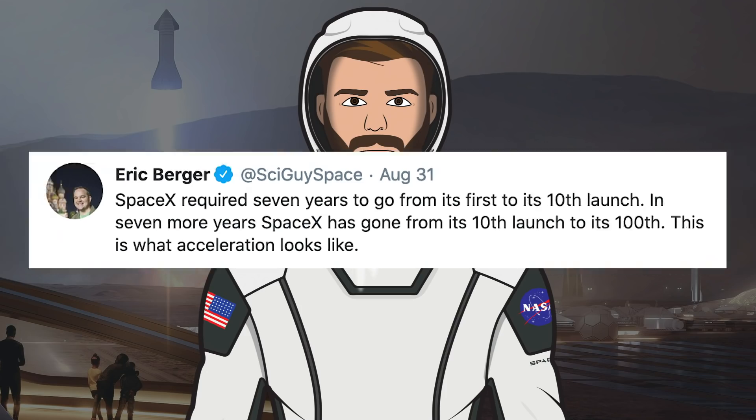Eric Berger tweeted something interesting saying: SpaceX required 7 years to go from its first to its 10th launch. In 7 more years, SpaceX has gone from its 10th to its 100th. This is what acceleration looks like. I can't wait to see where we are in 7 more years.